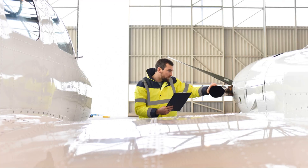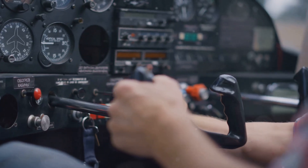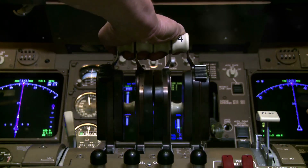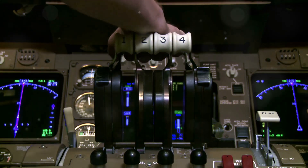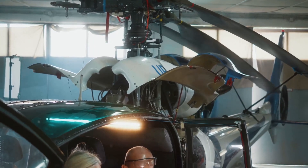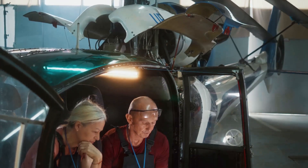As an A&P mechanic, if you have the training, qualifications, and tools, the FAA will allow you to work on avionics as well. Avionics technicians with an AET or GROL certificate are not specifically required to have FAA certification if they received their avionics training in the military or from working for an avionics manufacturer.